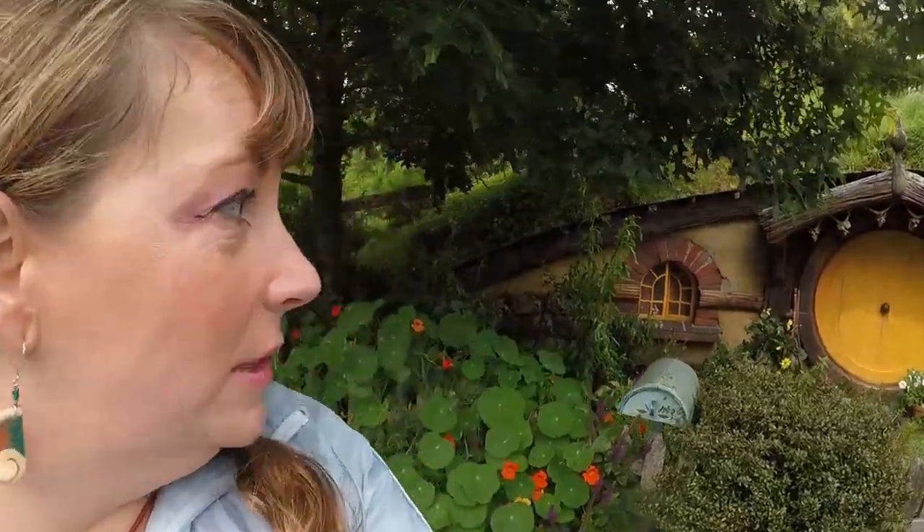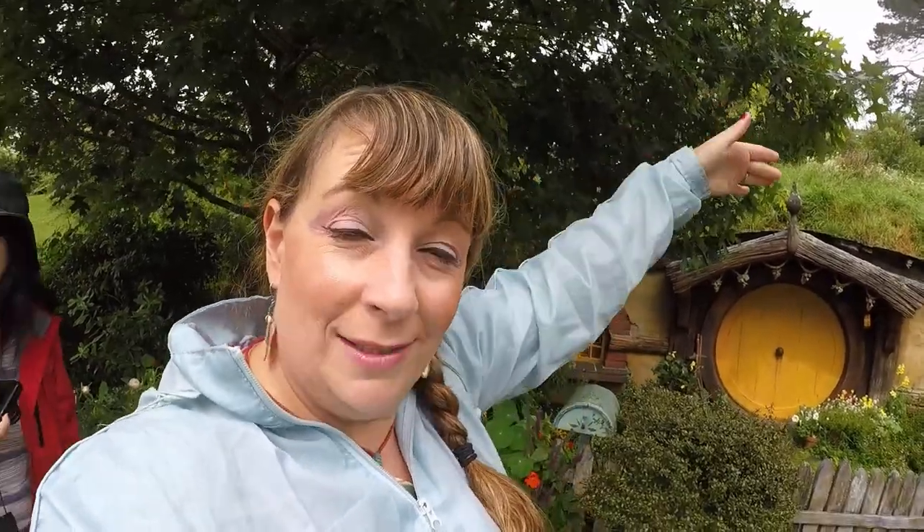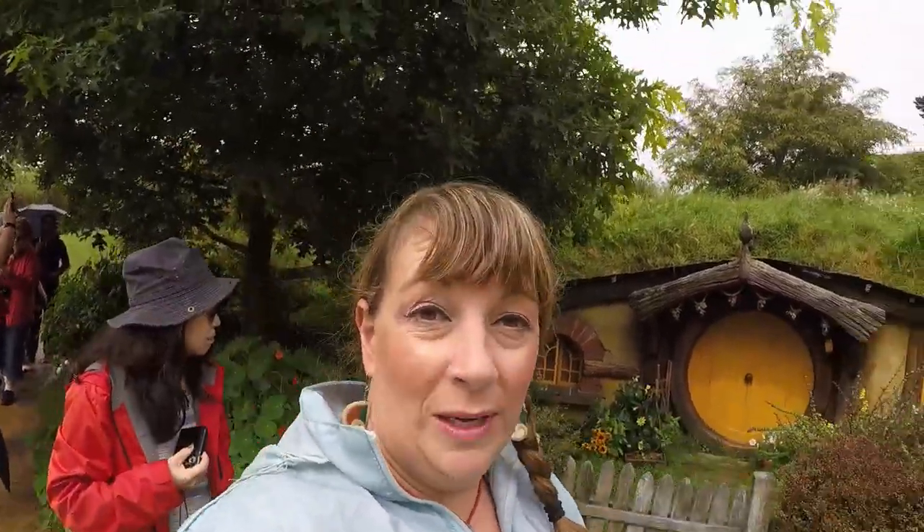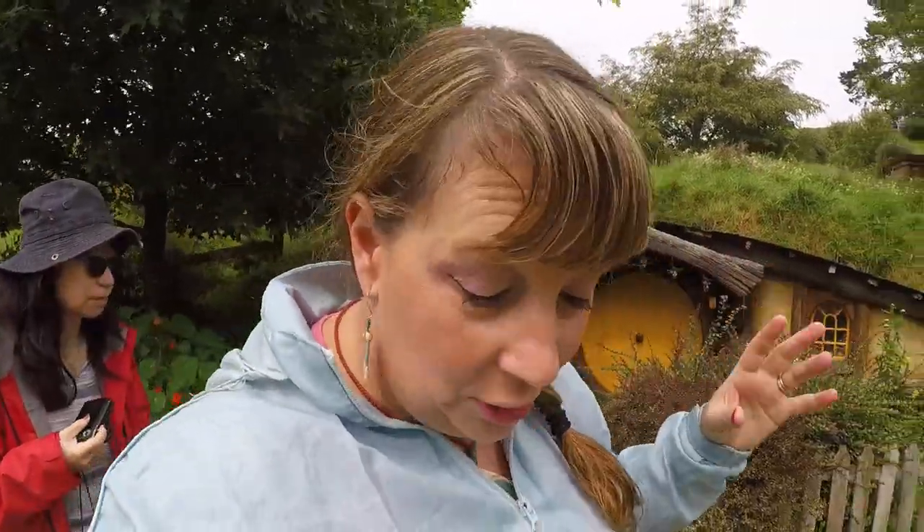They have different sized hobbit holes around the set to make the scale of things look different. Here we've got one of the smaller ones — when Gandalf walks past, a normal-sized human, it makes him look like a seven-foot giant. And further up we've got larger hobbit holes with larger doors so that when the hobbits were going in and out they would look like really small people going inside normal-sized doors. Very clever imagery.